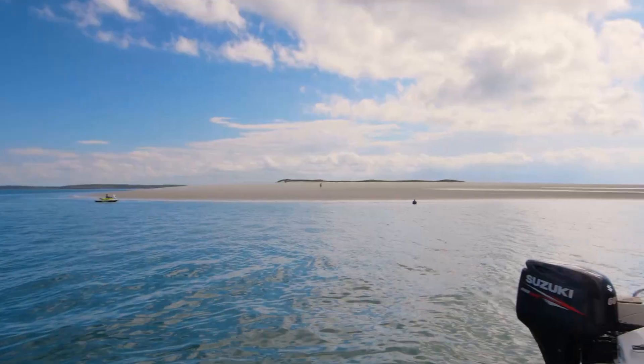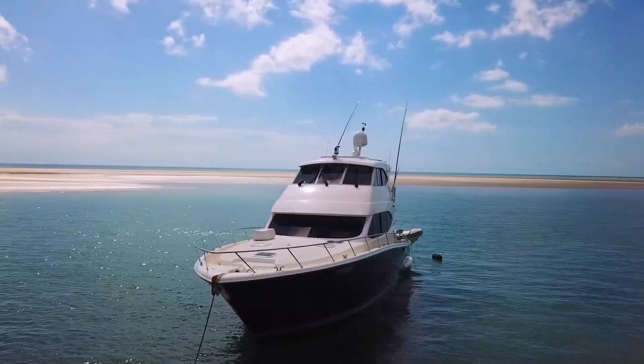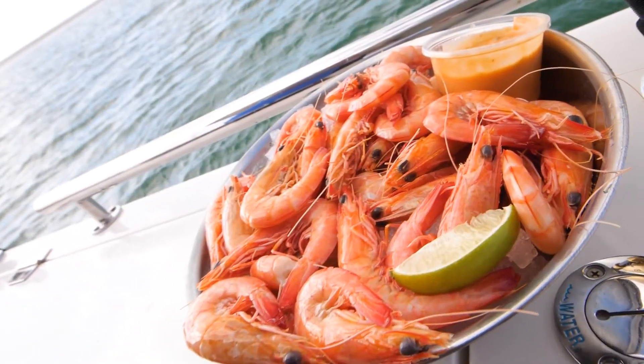And on a day like this, with a view like that, on a boat like this, with a beer in your hand, there's nothing better than some fresh local Harvey Bay seafood.